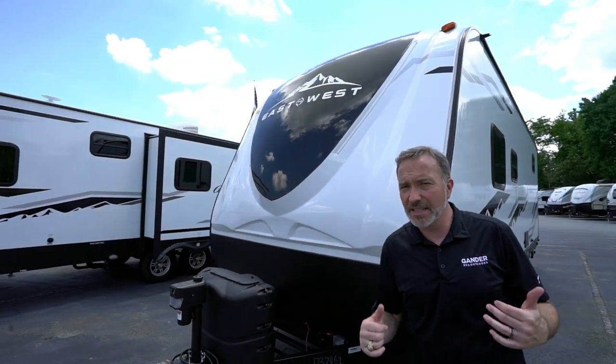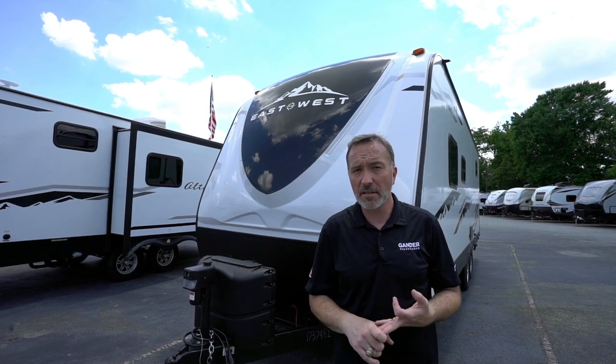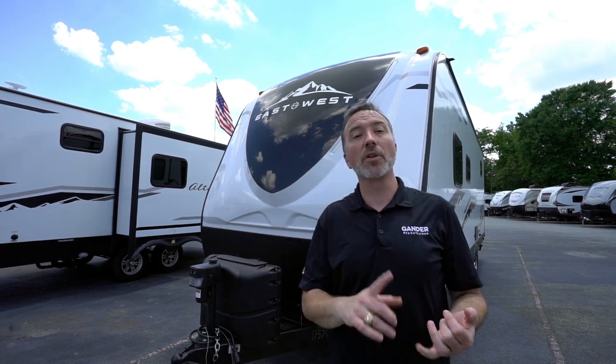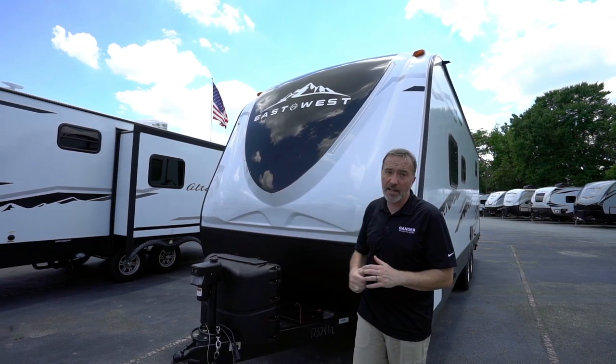If you're a family that needs bunks, wants something lightweight with style and amenities, and doesn't want to break the bank, you need to check out the East to West Alta 2100 MBH. I don't see anything bad about this camper, but leave me some comments below and let me know what you liked or didn't like. Please click like, subscribe, and hit the notification bell so you're the first to see new videos. I'm Chris Young for Gander RV and Outdoors — come check out a camper because they are fun!